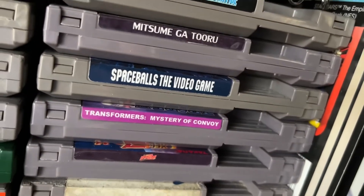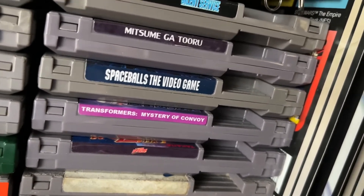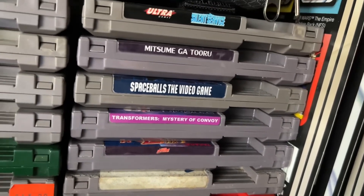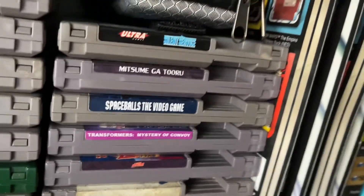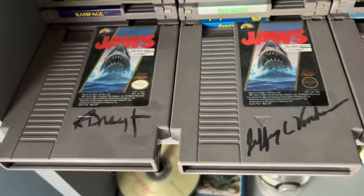Here's the Famicom version of Transformers. Game On was selling a pristine silver cartridge of it, which unfortunately I missed out on — at least I got this version. For a while I was using video game cartridges to get autographs — let's look at these Jaws games.